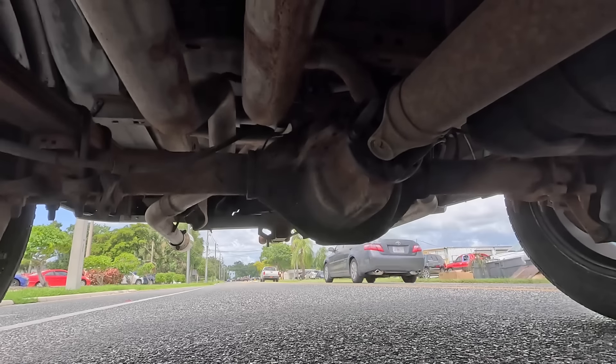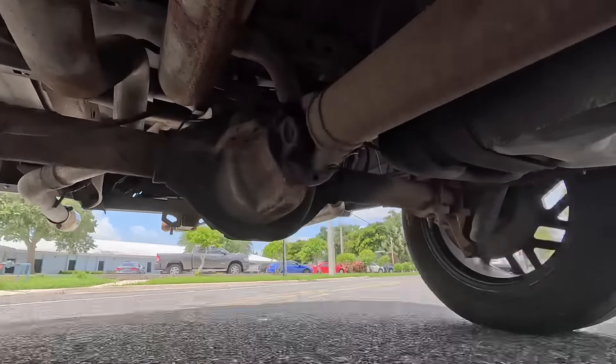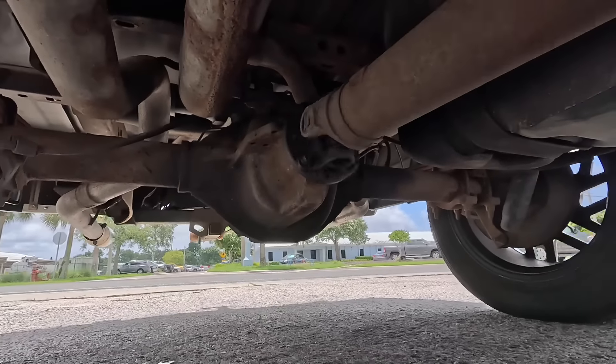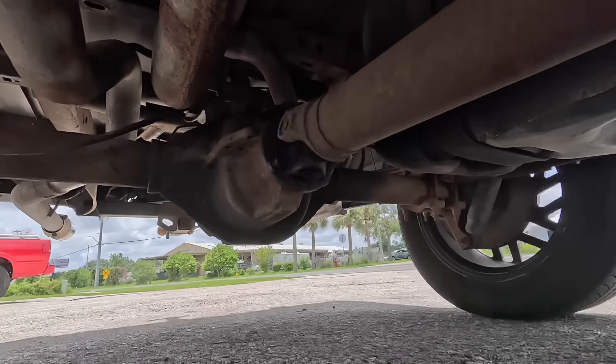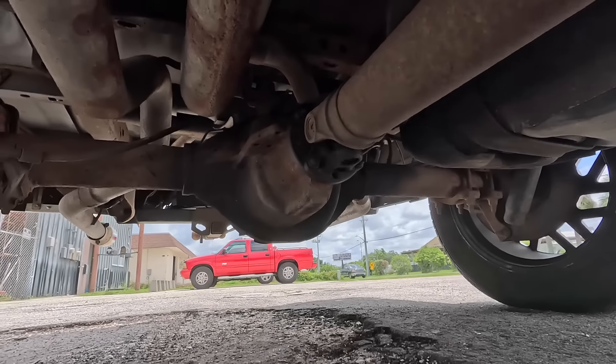This is some of the earlier footage of the test drive. I just went down the street and you can see right about here — bam — the drive shaft comes off of the carrier. At this point, while I was driving the vehicle, I thought that we were chewing up a ring and pinion gear out back.